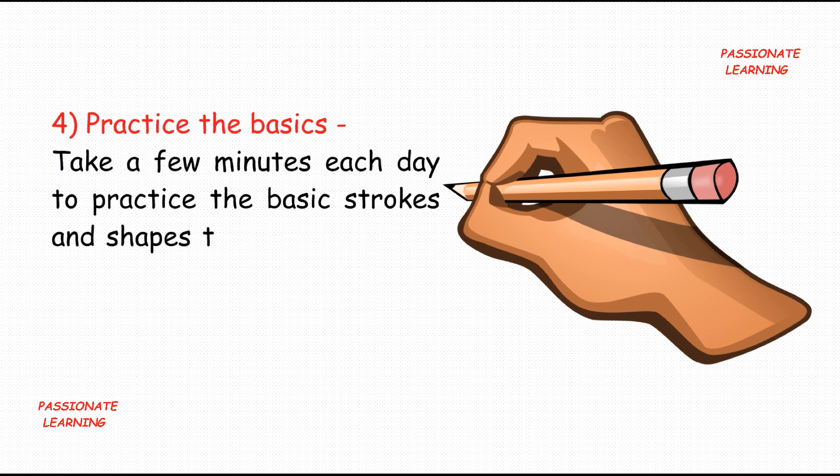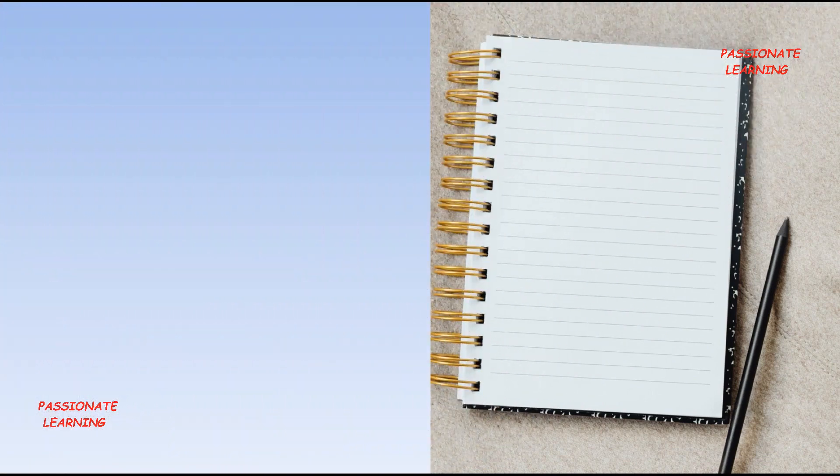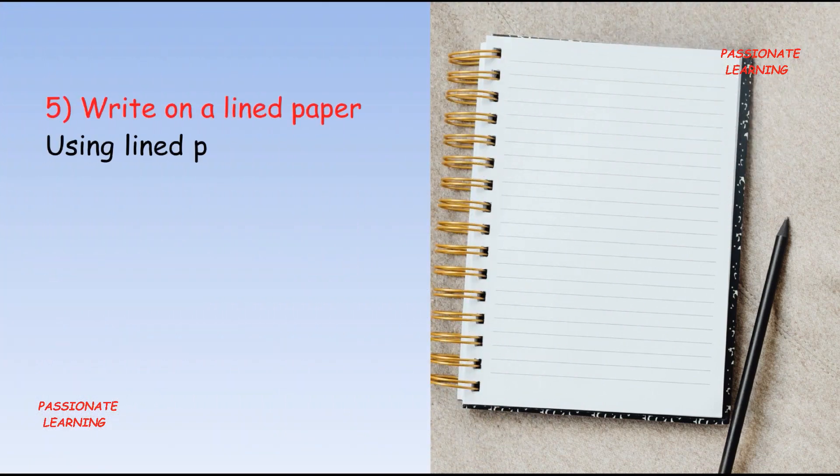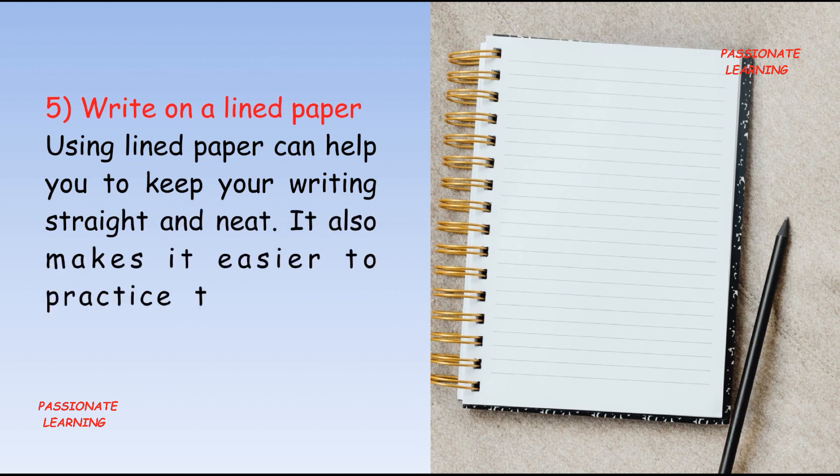The fourth tip is: practice the basics. Take a few minutes each day to practice the basic strokes and shapes that make up each letter. This will help you to improve your handwriting over time.